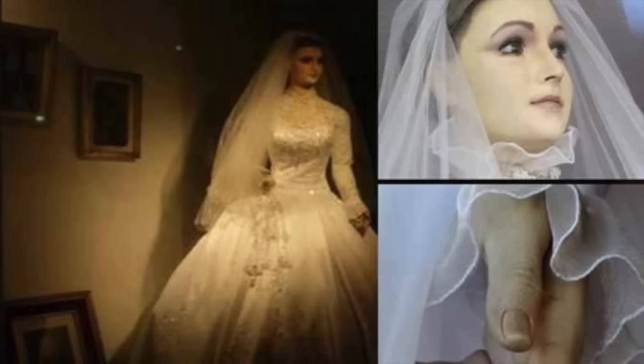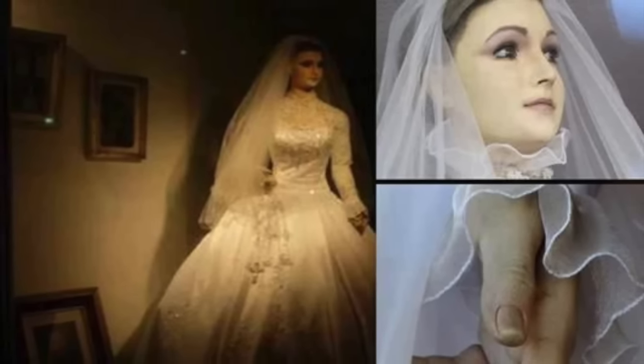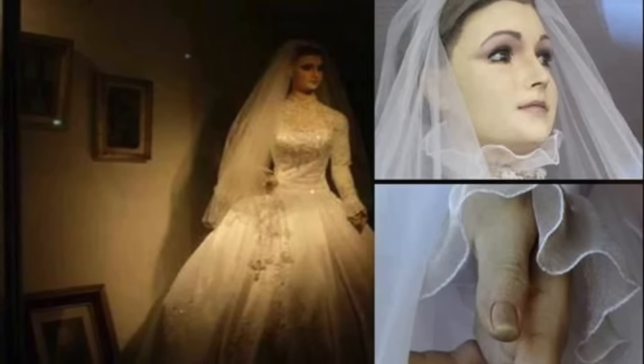There's nothing plastic or fake-looking about her. In fact it's really quite disturbing how real she looks — it looks like at any moment she's just gonna turn her eyes and look at you.